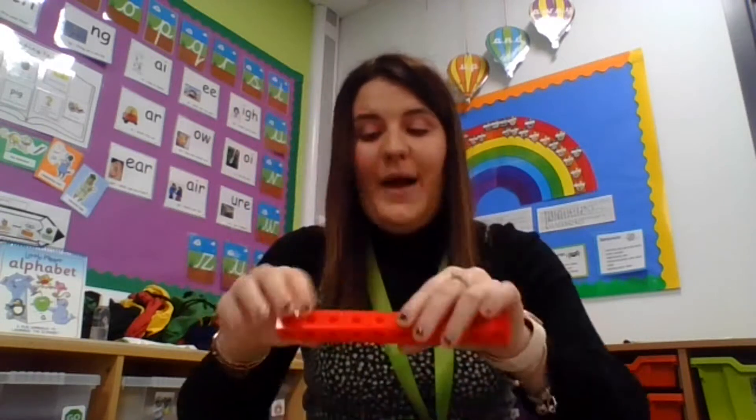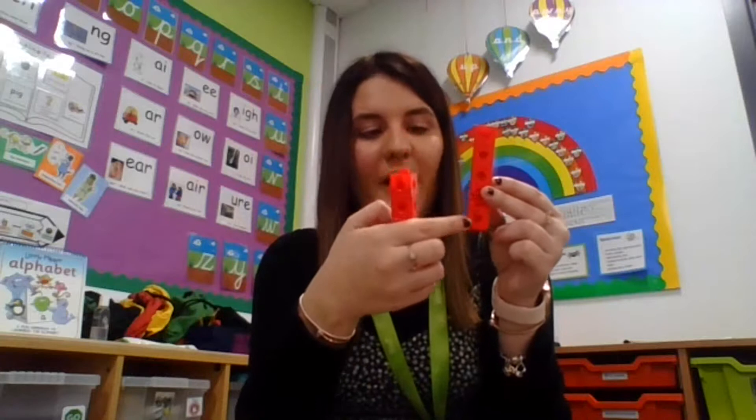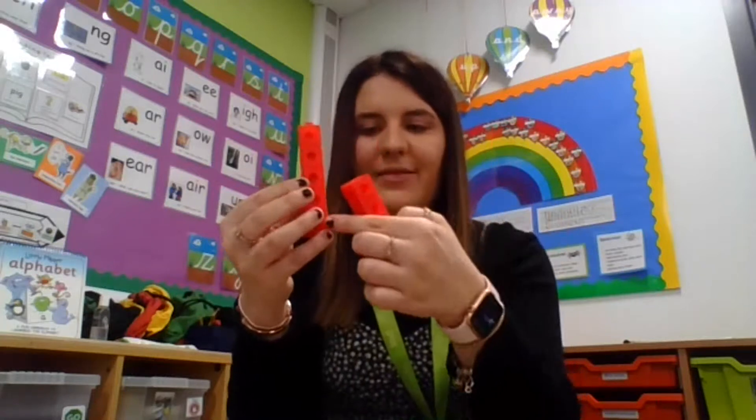I've put my cubes in one sort of tower here, but I could have done it another way. I could have put them in half and have 1, 2, 3, 4, 5, 6, 7, 8, 9, 10. So two fives all together make 10.